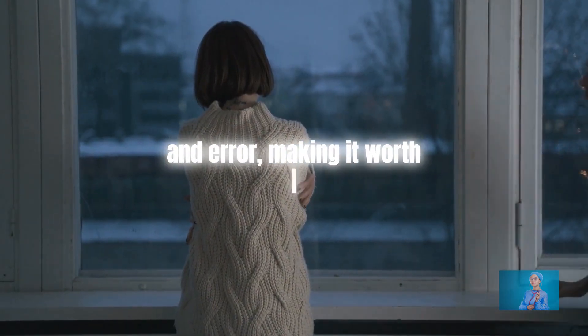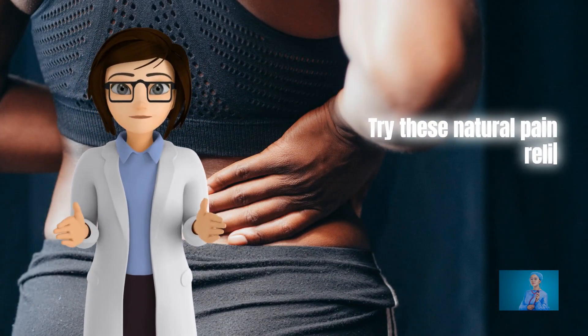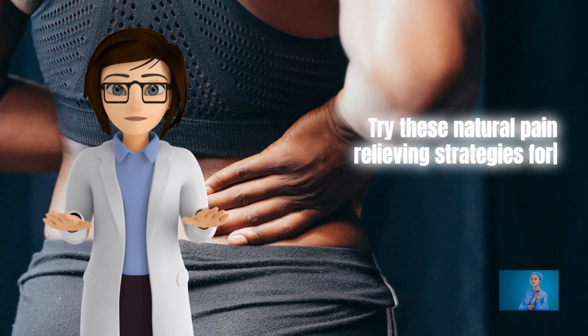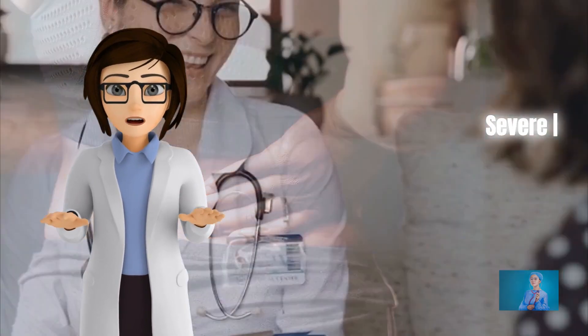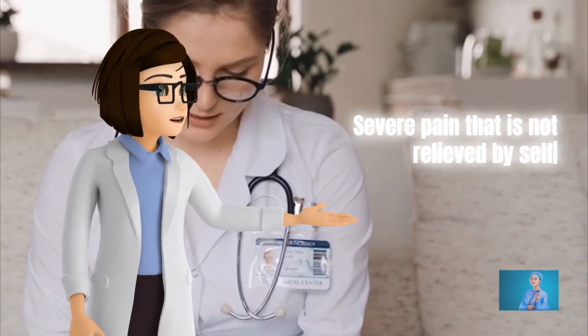Finding the perfect pain relief technique is usually a process of trial and error, making it worth exploring various approaches. Try these natural pain relieving strategies for your back pain and see what works best for you. Severe pain that is not relieved by self-care must be evaluated by a health professional for an accurate diagnosis and treatment plan.